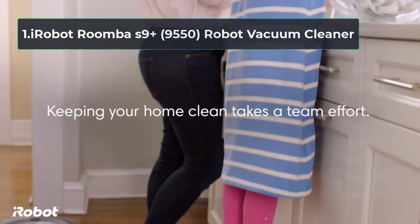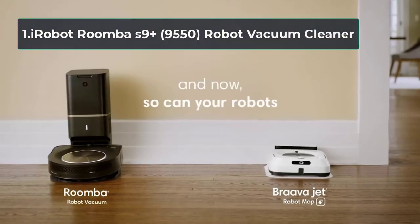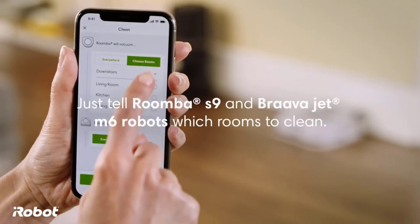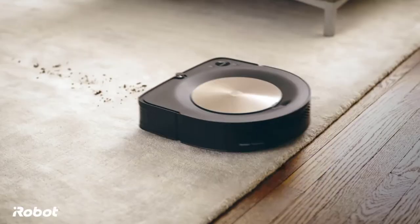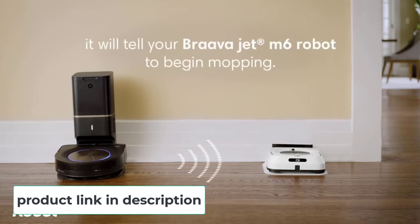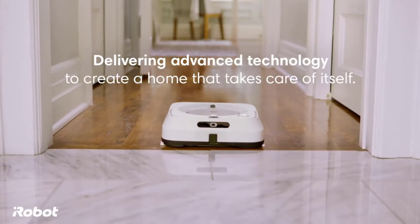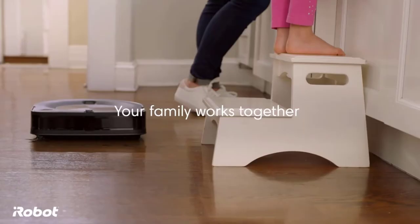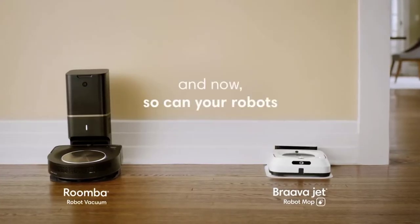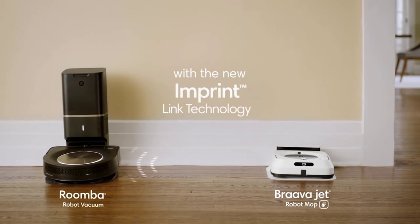Starting at number one: the iRobot Roomba S9 Plus 9550 robot vacuum cleaner. This vacuum knows how to map your layout to avoid corners and cliffs using exclusive Perfect Edge technology. The unit dodges trouble while relying on advanced sensors to ease into every corner and edge, and it levels up its suction for a deeper clean when it encounters carpets. You can train it to stay out of certain areas designated as quiet zones. This is a voice-activated vacuum that cleans crumbs in specific spots with a simple voice command.